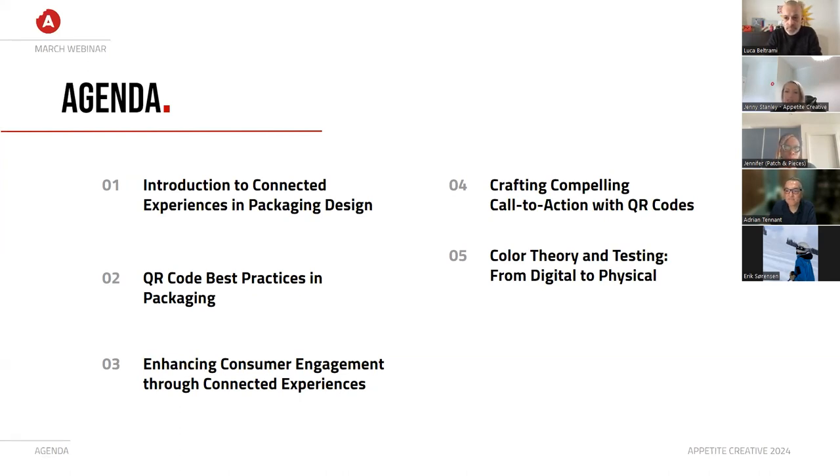What we're talking about today is connected experiences in packaging design and why connected experiences and QR codes matter. Packaging is much more than just a shell — it's an introduction, the first impression, the chance to create an impression or influence a decision. These QR codes are often overlooked, but these secret doorways can help bridge between the consumer and the brand, connecting the digital and physical world. So Adrian, tell us about the potential for QR codes.